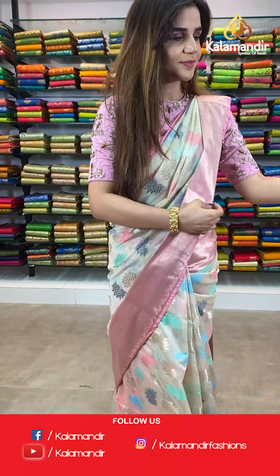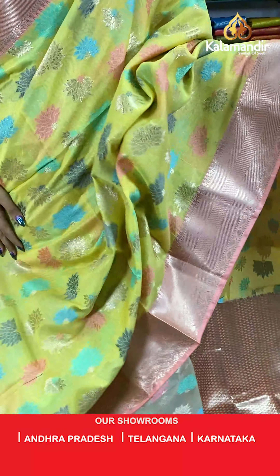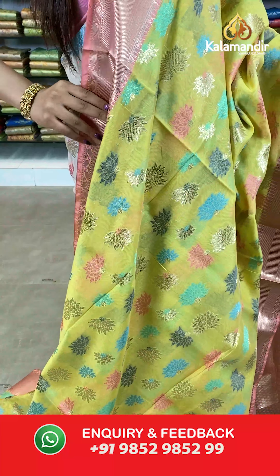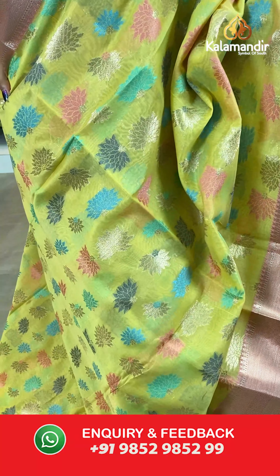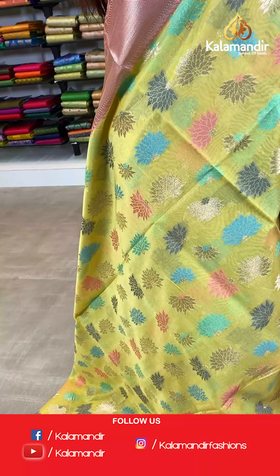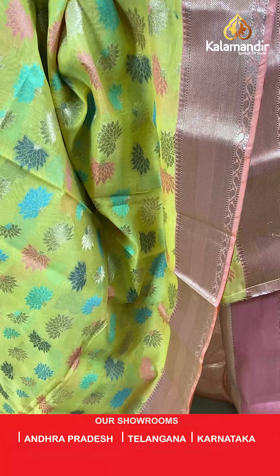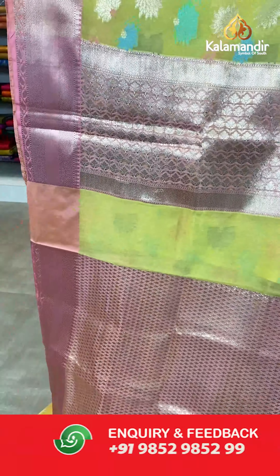On to our next saree — the same saree in a yellow and pink shade. We have all the shades you like. The body is floral thread weaving. And we have a contrast zari border and a contrast pallu.